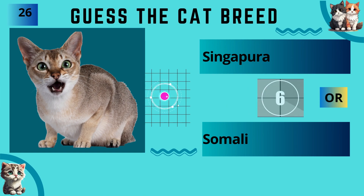Singapura or Somali? The answer is Singapura.